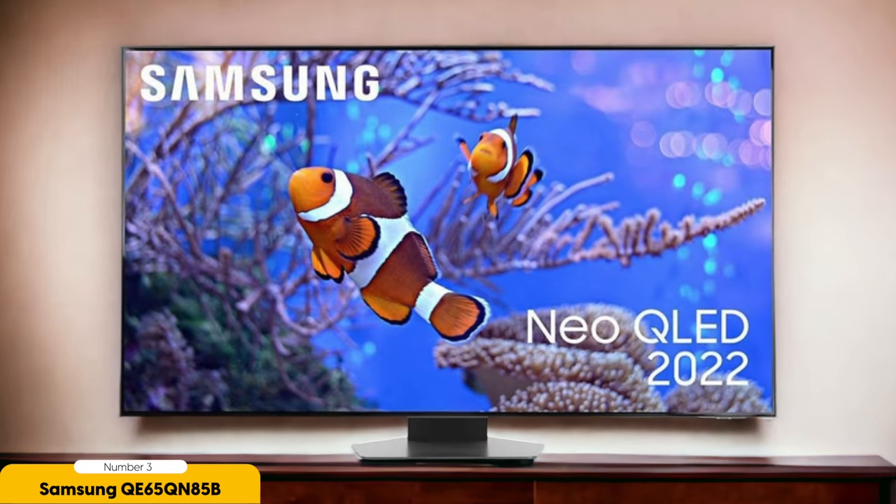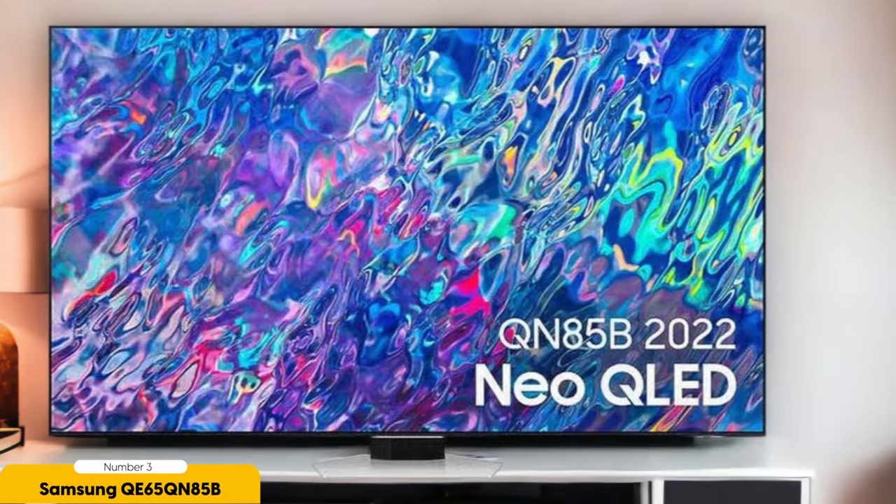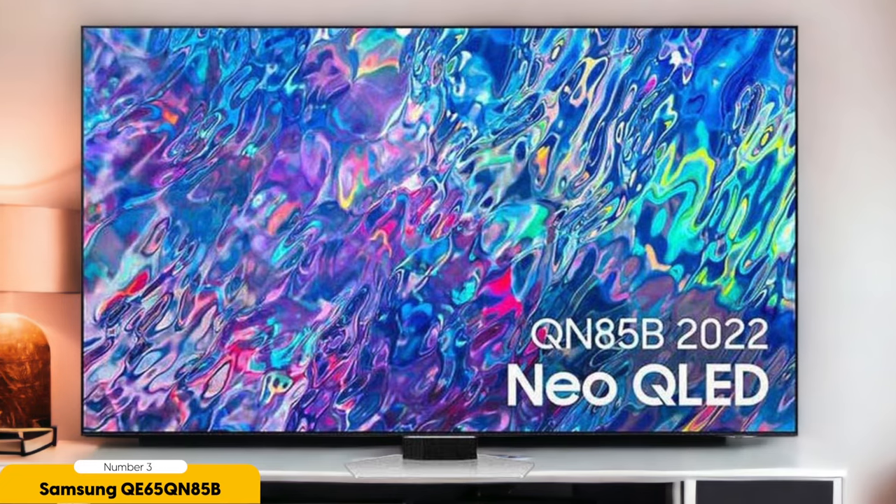The QE65QN85B employs an IPS panel, which is unusual for Samsung Mini LED sets, but doesn't significantly impact its picture quality. It handles dark scenes well and delivers an engaging and consistent picture. While it may not match the deep blacks of OLED TVs, it offers impressive visuals by LCD standards.